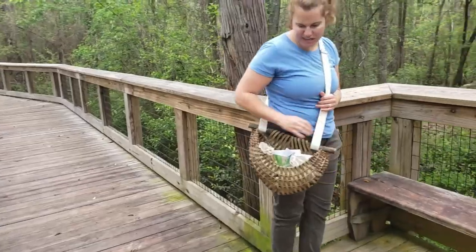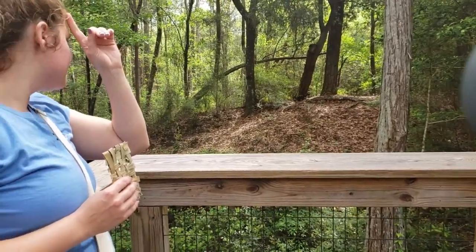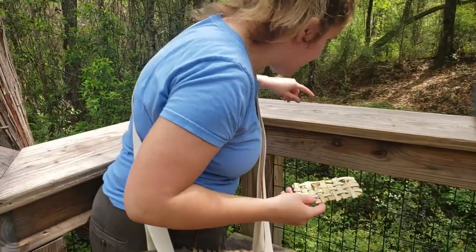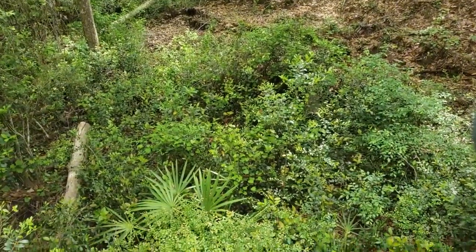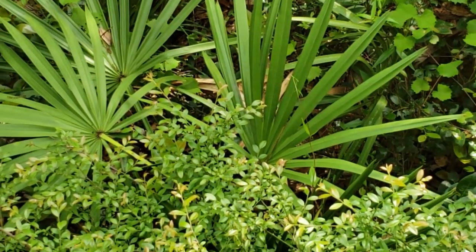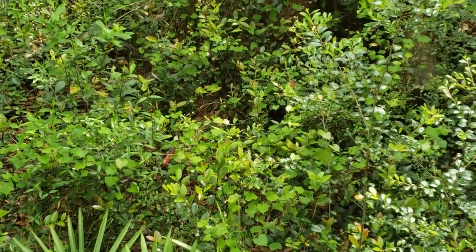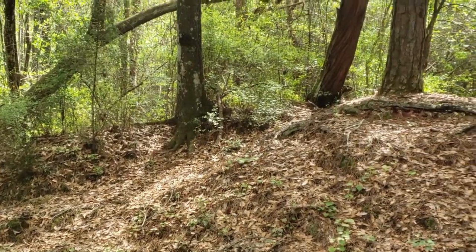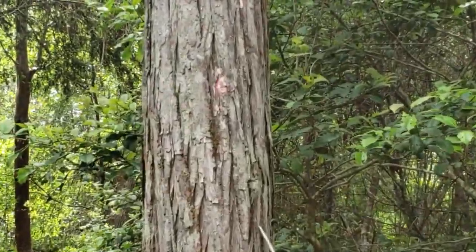Over here you'll start to see saw palmetto growing in the drier spots. Saw palmetto had a variety of uses. The fronds could be woven into various things — baskets, fish traps, packs. You could overlap the fronds to become roofing material for Native Americans. You could also peel apart the fibers and braid them and weave them into twine or ropes. You can see some starting to peel apart here. It was very useful for everyday life.